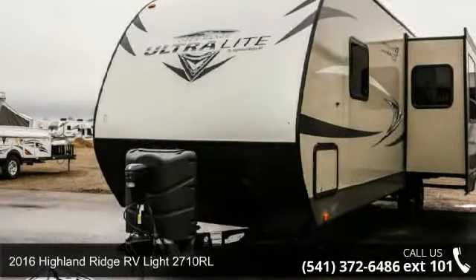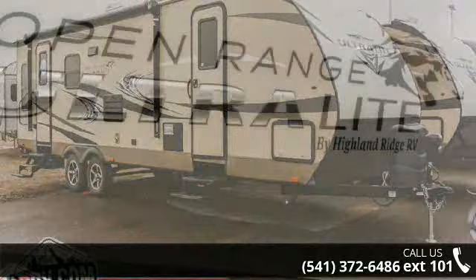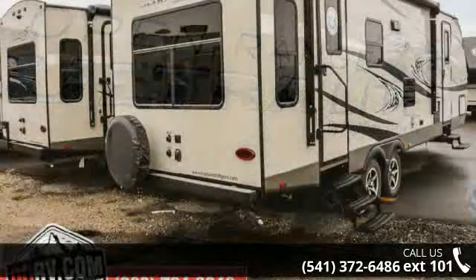Imagine yourself in this 2016 Highland Ridge RV Lite 2710RL. Whether you are planning on vacationing, adventuring, or just relaxing, this travel trailer does it all. This unit is perfect for those looking to maximize fuel efficiency but maintain all of the conveniences of a well-appointed, feature-packed RV.